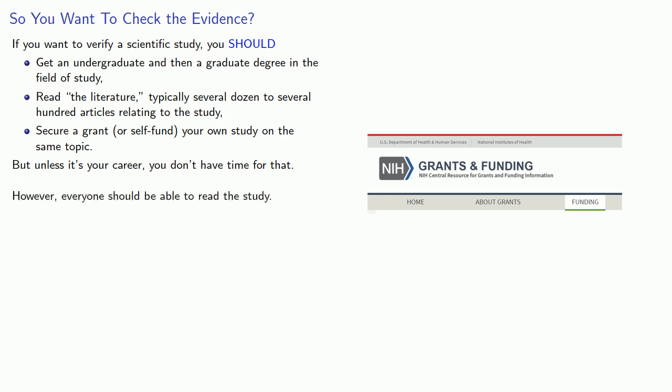However, everyone should be able to read the study. So let's talk scientific papers.